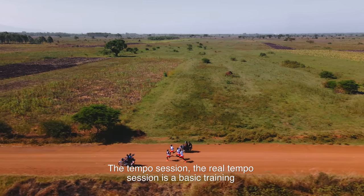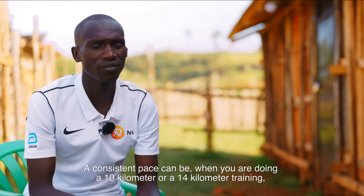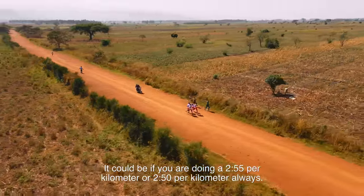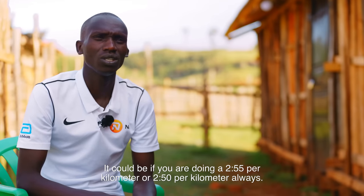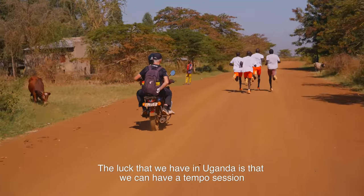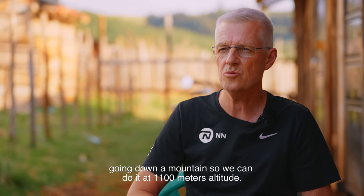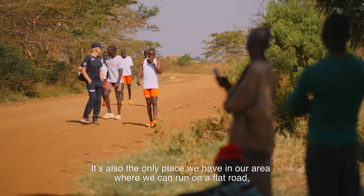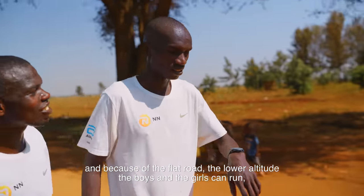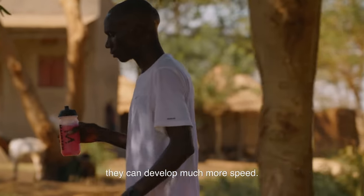The real tempo session is a basic training which involves holding a consistent pace — for example, if you are doing a 10 or 14 kilometer training run at 2:55 or 2:50 per kilometer, always constant. The luck we have in Uganda is that during a tempo session we can go down the mountain and run at 1,100 meters altitude, which means more oxygen, and it is the only flat road in our area where the boys and girls can develop much more speed.